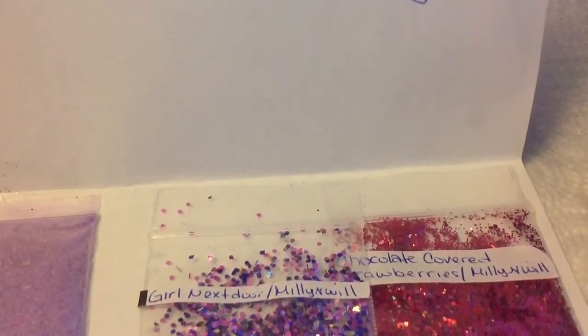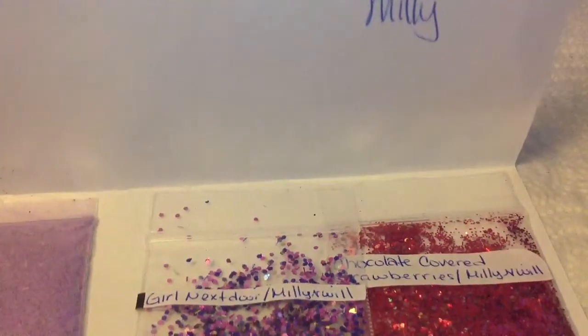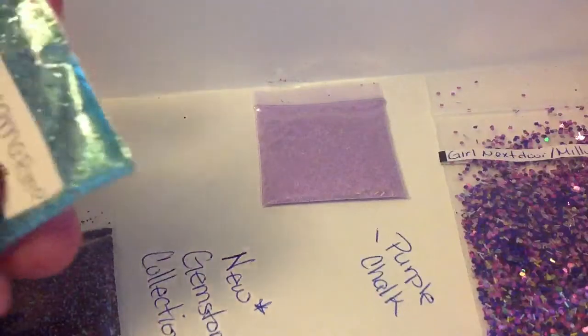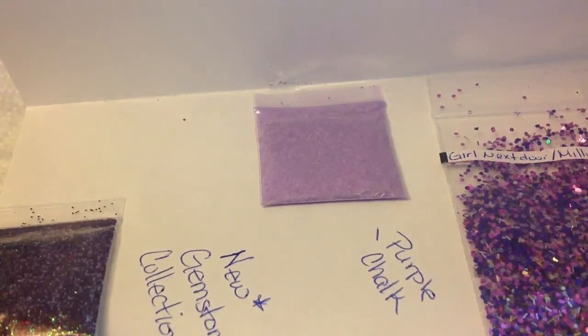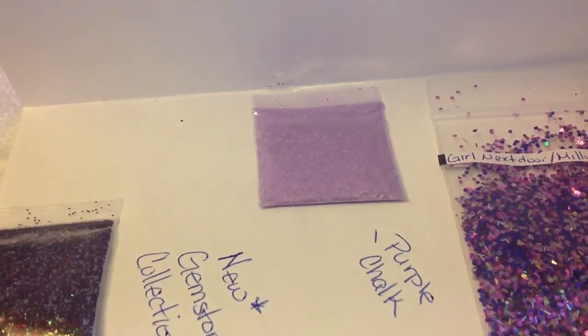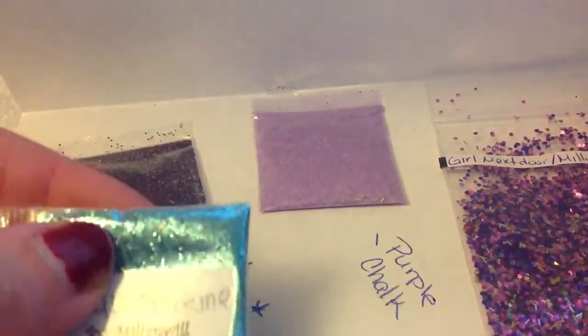I absolutely love this goodie pack. So I'm going to share with you guys all of the goodies that she mailed to me. The first two here are actually from her new gemstone collection. She made two mixes and she also put a little note in here saying that she used some of the beautiful glitters that she bought from me a while back. So thank you so much. It's such an honor. I'm so glad that the glitter is useful for you guys. I like to share all that stuff.